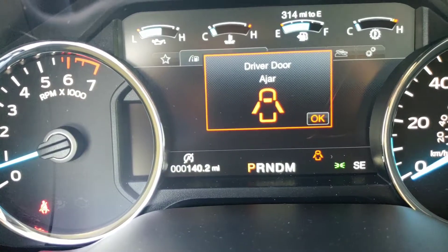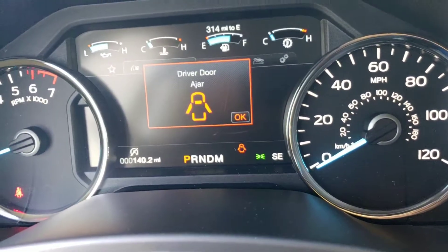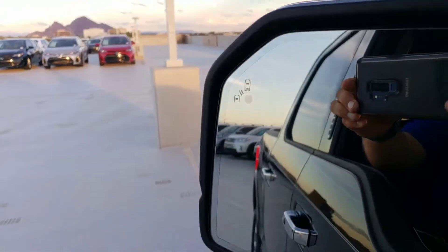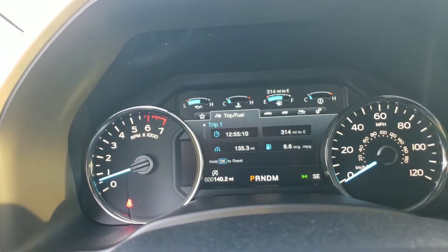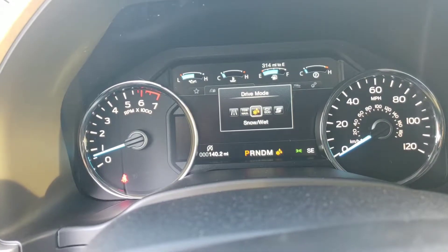It only has a hundred and forty miles on it. It does have the blind spot indicator system. The screen back here is the bigger screen, and there's a drive mode button that changes it from normal, tow/haul, snow/wet, eco, or sport.